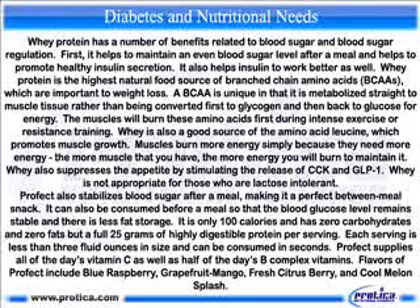Profit also stabilizes blood sugar after a meal, making it a perfect between-meal snack. It can also be consumed before a meal so that blood glucose levels remain stable and there is less fat storage. It contains only 100 calories, zero carbohydrates, and zero fat, but a full 25 grams of highly digestible protein per serving. Each serving is less than three fluid ounces and can be consumed in seconds. Profit supplies all of the day's vitamin C as well as half of the day's B complex vitamins. Flavors include blue raspberry, grapefruit, mango, fresh citrus, berry, and cool melon splash.